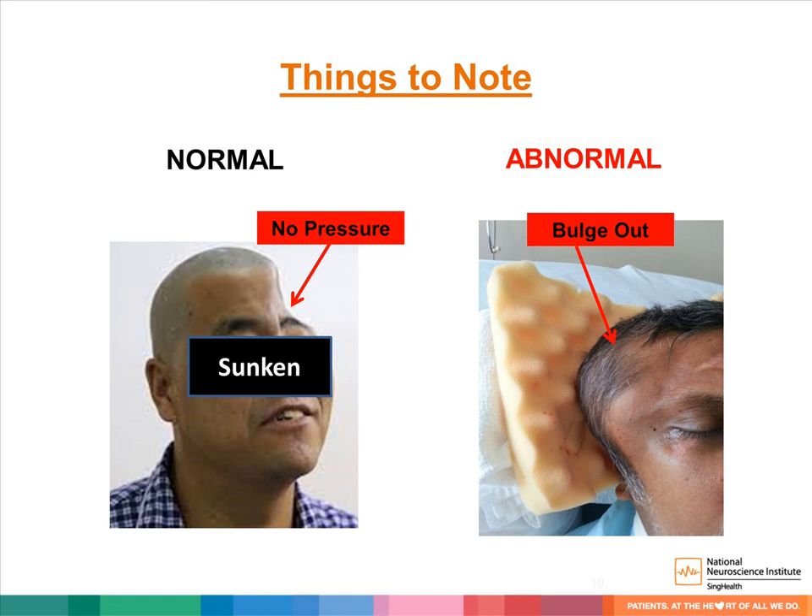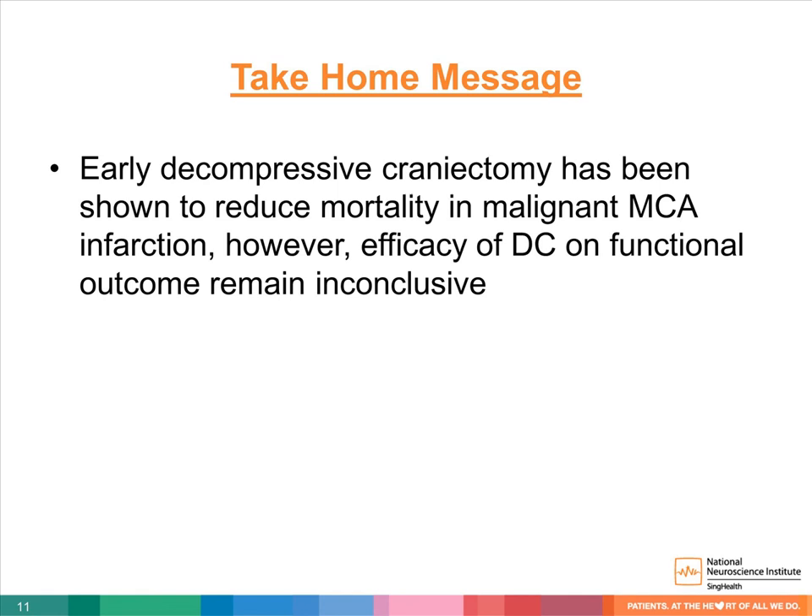The take-home message is that early decompressive craniectomy has been shown to reduce mortality in malignant MCA infarction. However, the efficacy of decompressive craniectomy on functional outcome remains inconclusive. Thank you.